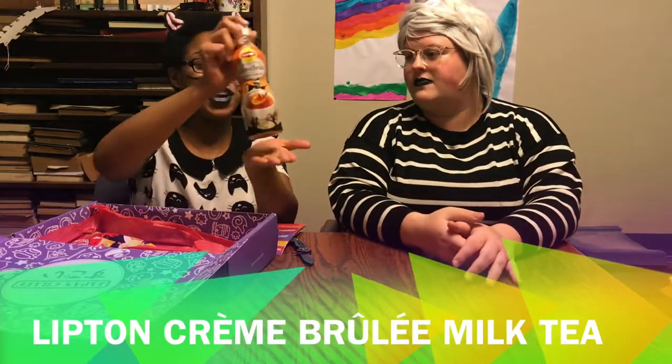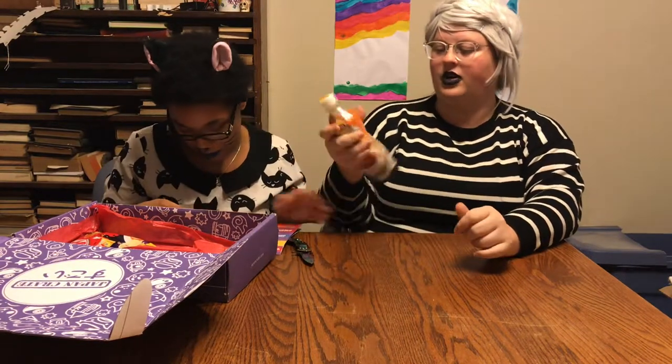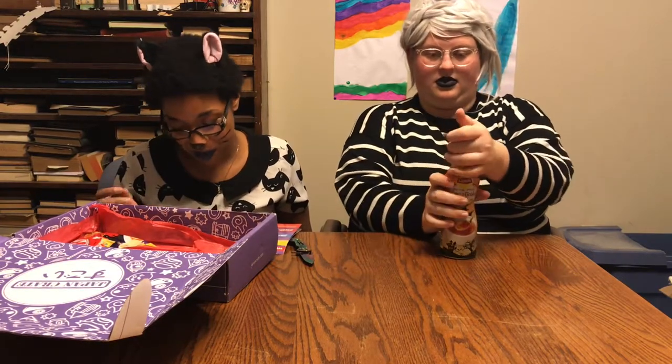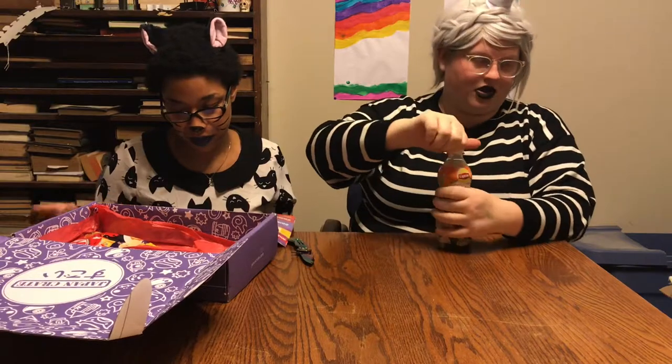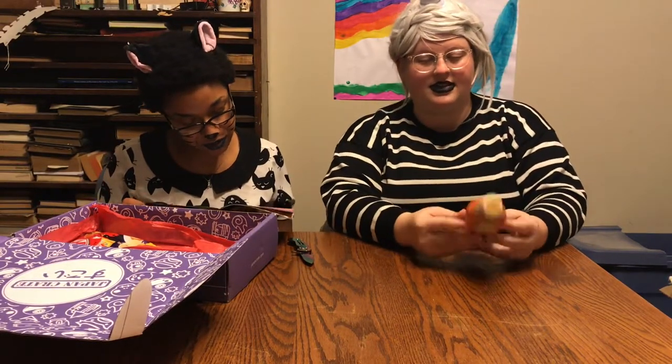Lipton has made a creme brulee type drink in Japan! We're going to have to try this even though it's warm. It's a creme brulee milk tea — a special edition flavor as our treat for you this Halloween. Well, thank you Japan Crate. It basically just tastes like bubble tea base — it's just like powdered tea with cream and sugar. It's good, but it doesn't taste like creme brulee.